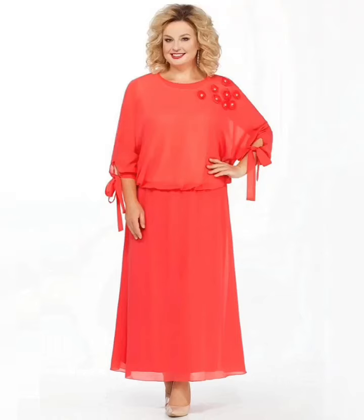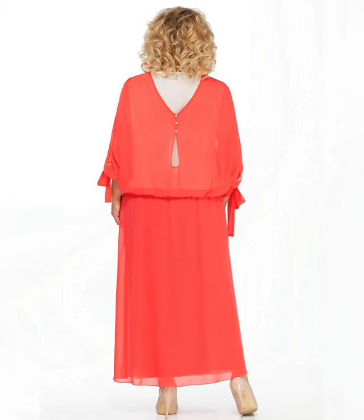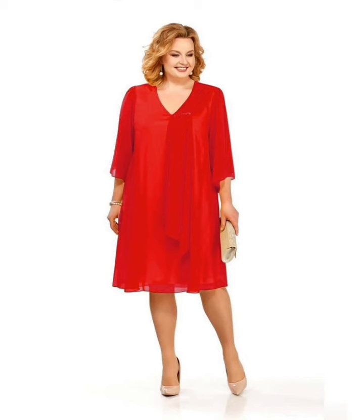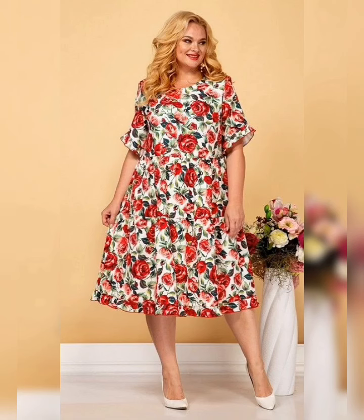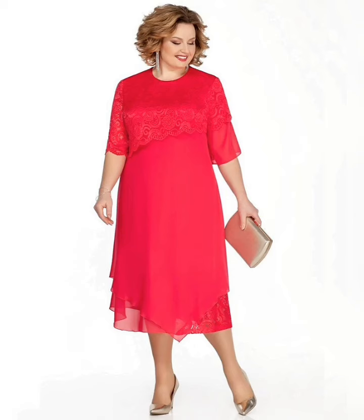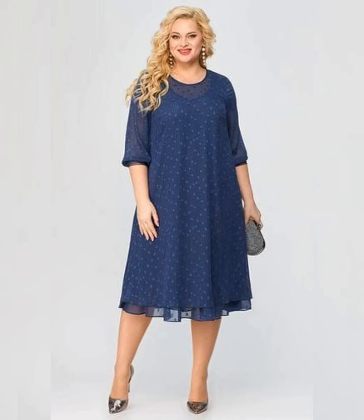Hello my beautiful viewers and my dear subscribers, how are you? I hope all of you are fine and happy. May God fulfill your life with happiness and prosperity. Today we are going to be talking about plus size floral print dresses and how to style them. Floral print dresses are perfect for spring and summer and they are a great way to add some color and fun to your wardrobe. So let's get started.